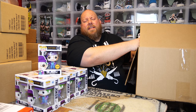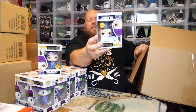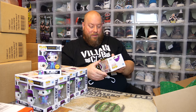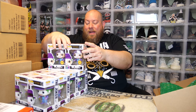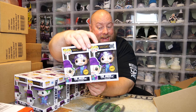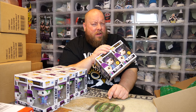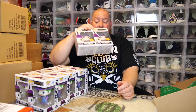Here we go — last one — come on, be a chase! Is it a chase? Is it a chase? Nice — chase! Sweet! So I actually beat the odds — I bought 10 and got two chases. The odds for a chase are one in every six, so buying 10 you're not guaranteed two — you should get at least one, but there's no guarantee of two. Very happy with this.